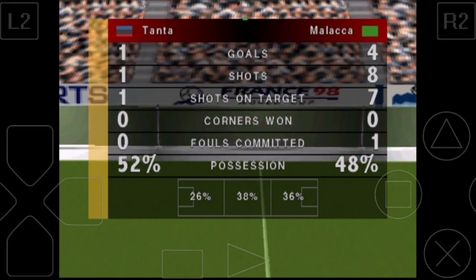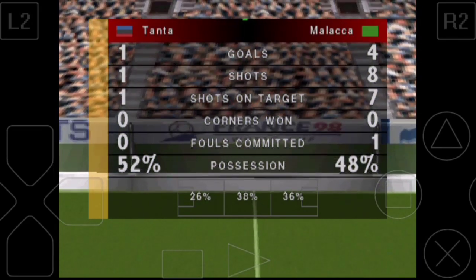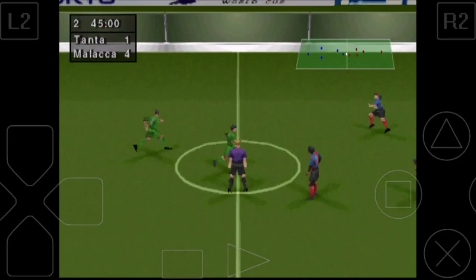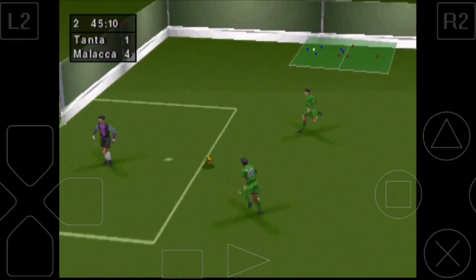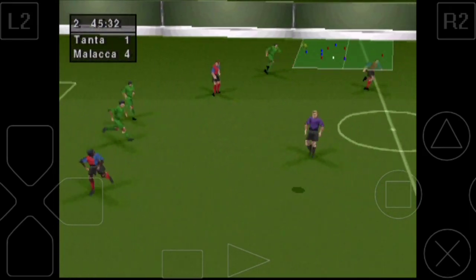How impressed are you with the way they've played, Andy? Well, it's not insurmountable. But they really are going to have to do something about the white team. They're passing the ball about that well down there, and they just don't seem capable of stopping them at the moment.